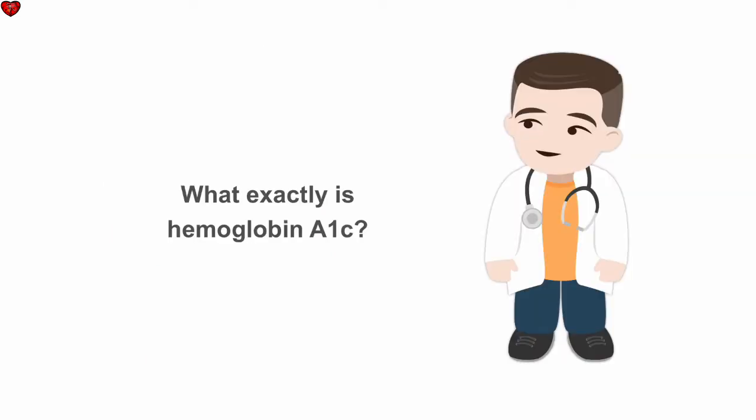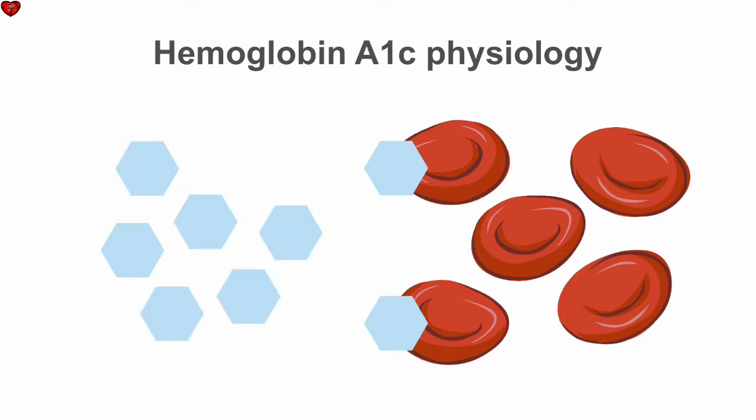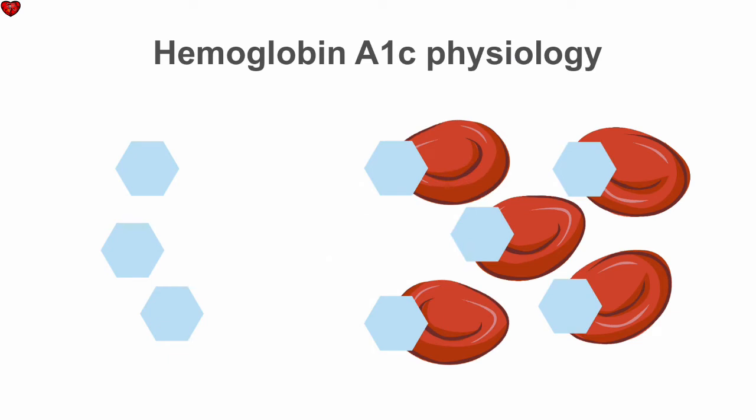What exactly is the hemoglobin A1c? Red blood cells are permeable to glucose, which passes into the cells where it modifies hemoglobin. Once modified, the hemoglobin remains this way until the red cell turns over, usually about 120 days. The higher the glucose levels, the more hemoglobin gets modified. Thus, hyperglycemia leads to a higher percentage of hemoglobin A1c.